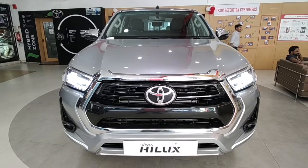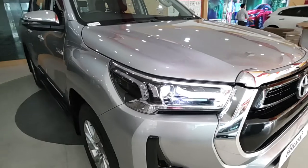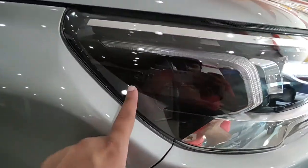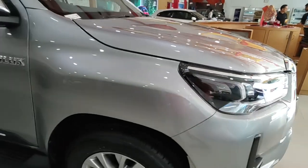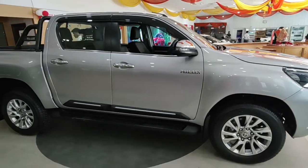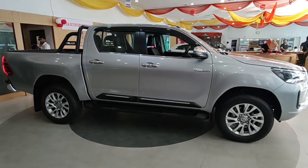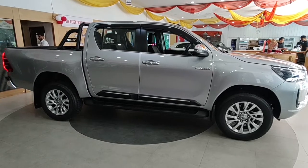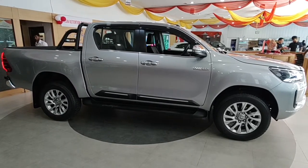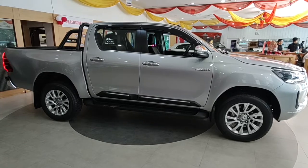The front look is just perfect for a pickup truck — very Japanese, very Toyota. Moving to the side profile, it is super duper long with a length of 5325 mm and a wheelbase of 3085 mm. It's obnoxiously long, and you might wonder how someone could navigate this through a city — but then again, this is built for a different purpose.